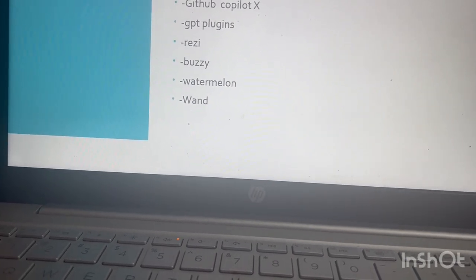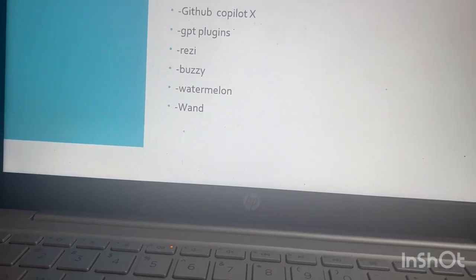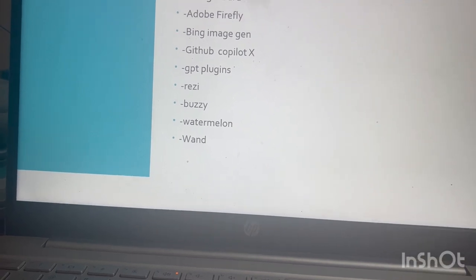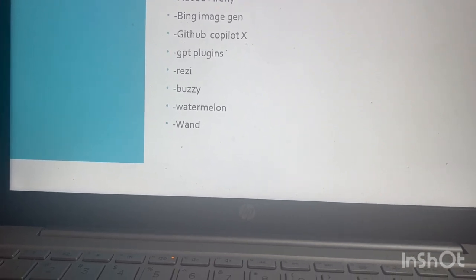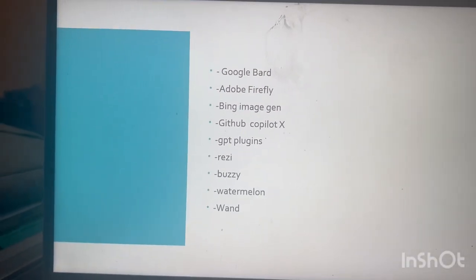Each and every day people are coming up with excellent new LLM tools, AI bots, and more. We have to adapt to these technologies and keep learning and growing. Thank you so much — hope this video will be useful for your work productivity. You can apply these tools in your work and make use of them. Thanks for watching.